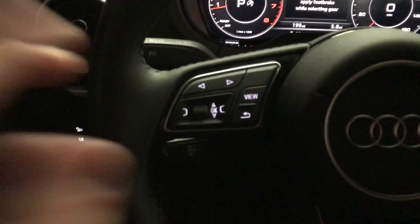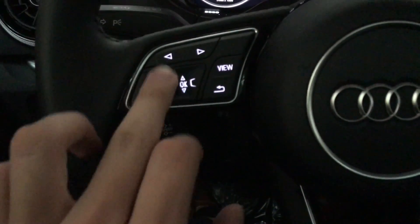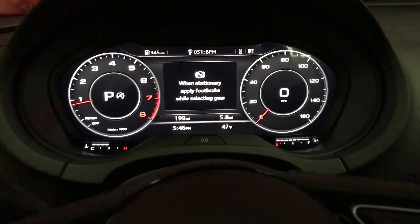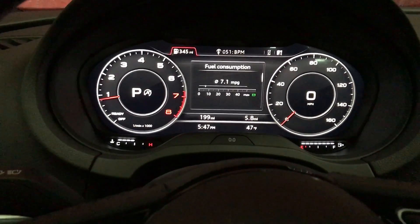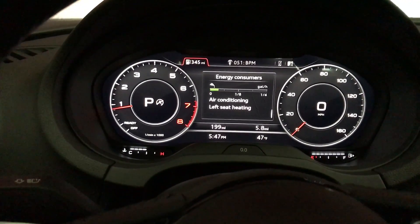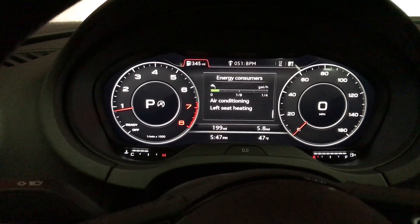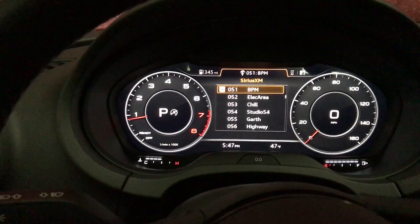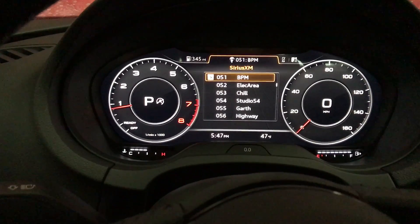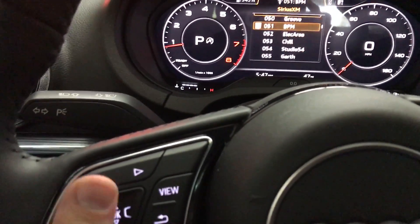Now you have these corresponding buttons on the steering wheel here — view, back, okay. You actually have a scroll wheel, two little menu buttons, as well as arrows. And if we go ahead and focus in on that, we can actually scroll through. So we have information about the car, fuel consumption, energy consumption, things like that. It tells me the left heated seat is on, air conditioning's on, and it gives me ways to get the best fuel economy. I'm actually on Sirius XM right now — you can go through and change your channel. It's all very easy to use, very intuitive, just the scroll wheel here.